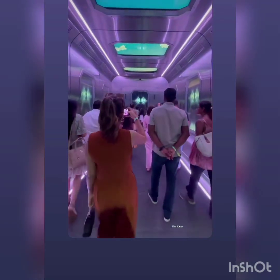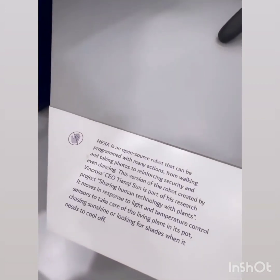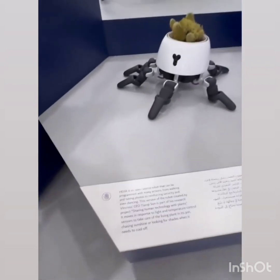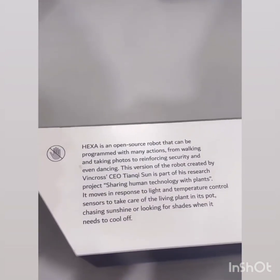Let's go to the Space Shuttle. It's also a robot. Hexa is an open-source robot that can be programmed with actions from walking to taking photos.